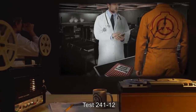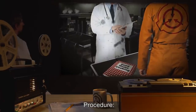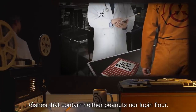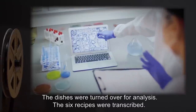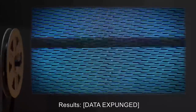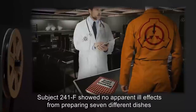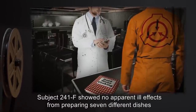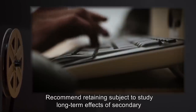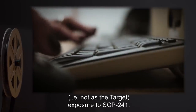Test 241-12. Subject 241-F was instructed to prepare the six dishes that contain neither peanuts nor lupine flour. The dishes were turned over for analysis. The six recipes were transcribed. Results: [Data expunged]. Analysis: [Data expunged]. Subject 241-F showed no apparent ill effects from preparing seven different dishes from SCP-241 in quick succession. Recommended retaining subject to study long-term effects of secondary, i.e., not as the target, exposure to SCP-241.